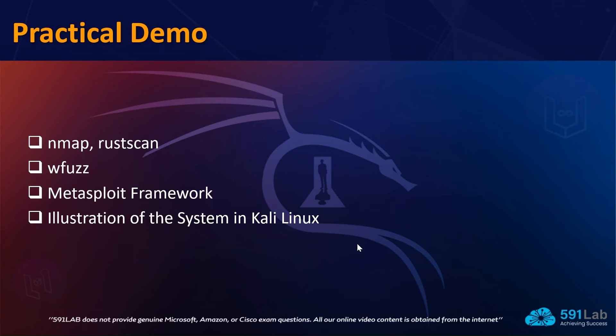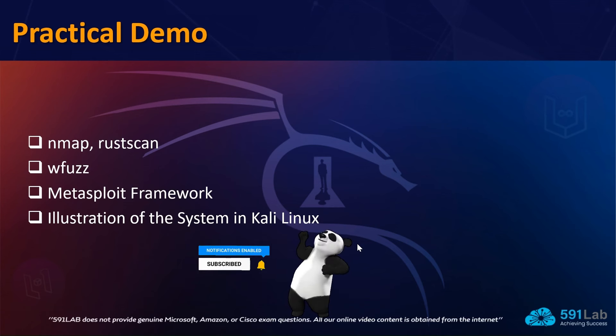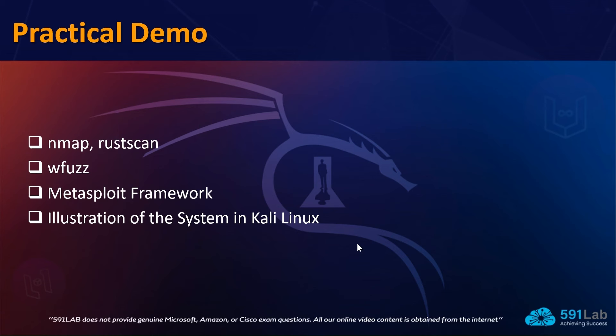For the practical demo, we are going to use a couple of tools. First is Nmap — the network port scanning solution you may already be familiar with — but we will show you ways to do deeper scans and specifically enumerate versions of different applications. Then we have RustScan, which is a very handy and fast scanning tool.